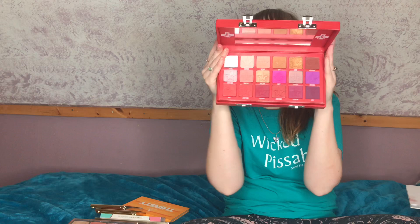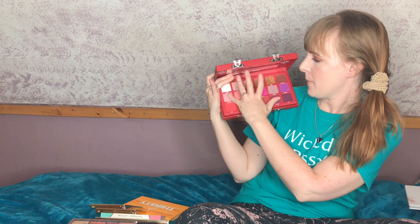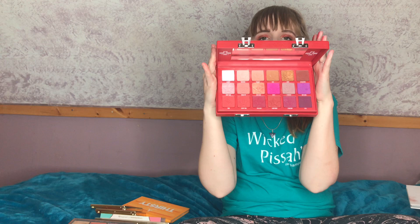Now let's get into Jeffree Star. The Blood Sugar palette took the internet by storm. I love the packaging even though it's a little bulky and a pain to open. This palette is everything — the shimmers are great, and for a vegan brand doing reds and purples, he absolutely nailed it. It's worth every single penny. I even bought it on eBay for about $100 because it went out of stock and I'm a sucker. Definitely keeping it.